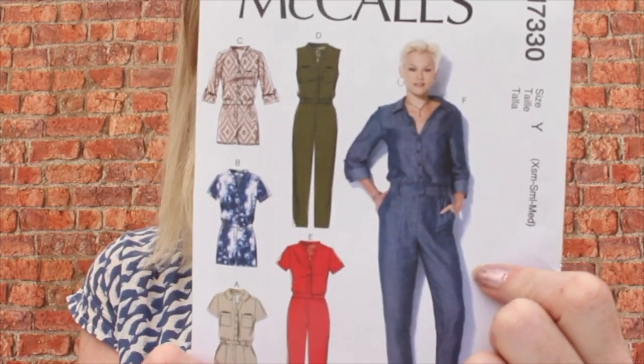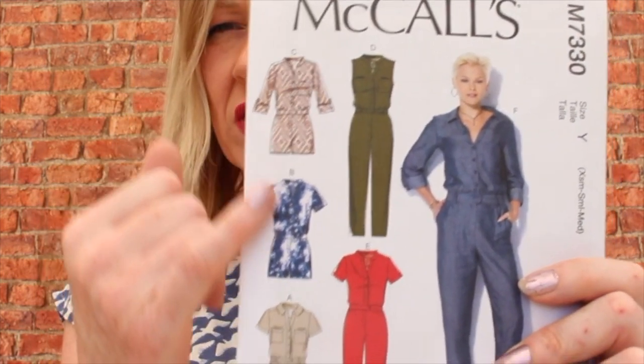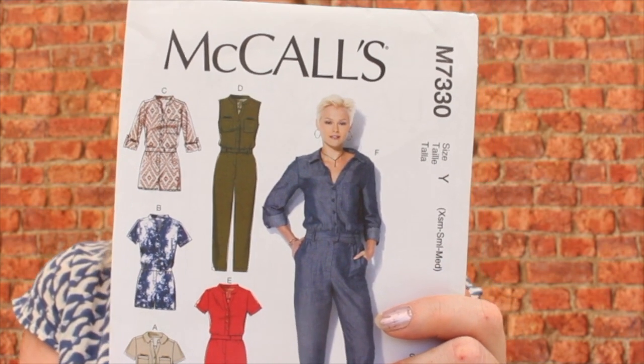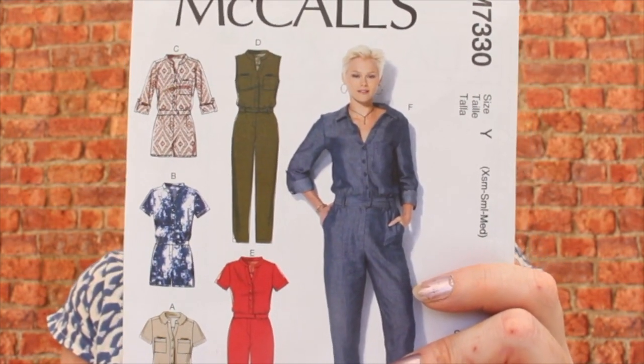Getting back on track — it's all about the jumpsuit this summer and there are tons of jumpsuit patterns out there. One that seems quite popular in ready-to-wear at the minute — and I've seen a few popping up on Instagram — is the classic boiler suit type jumpsuit. I picked up McCall's M7330. I'm not sure the full boiler suit is my style, but I really like the shorter, more fitted silhouette versions. This pattern recommends cottons, washed silks, and viscose challis as fabric options.